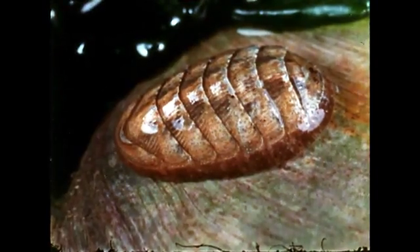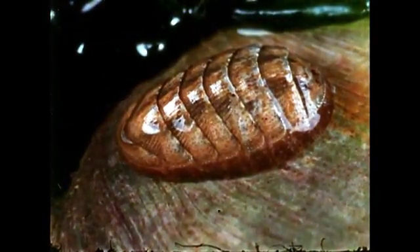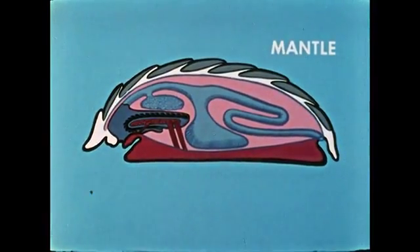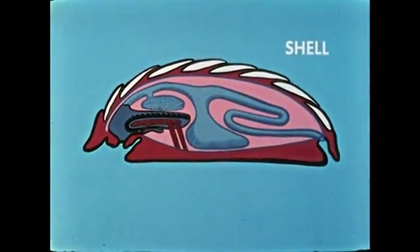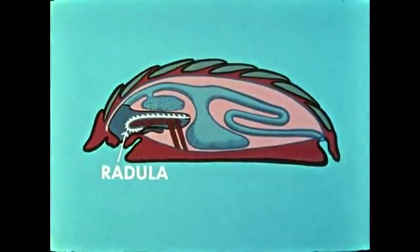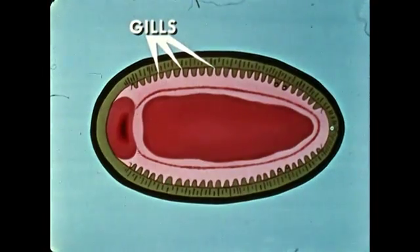We can locate the principal structures of molluscs by observing the body plan of this chiton. Like all molluscs, the chiton has distinctive molluscan features. The mantle is the fleshy part that covers the viscera, somewhat like a roof covers a house. The mantle secretes the protective shell. The chiton has a creeping muscular foot, and in the mouth there is a radula. These animals have an expanded surface — the gills — through which the exchange of respiratory gases takes place.